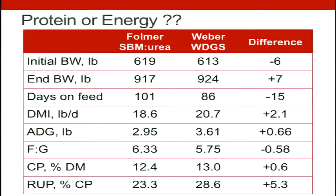It's very important what type of protein we put into growing calves' diets, whether that's soybean meal and urea blends, or if it's bypass protein. Distiller's grains is kind of my go-to recommendation for bypass protein.